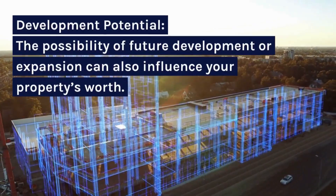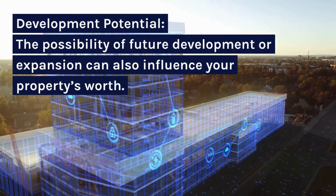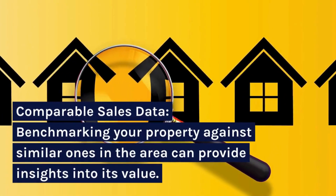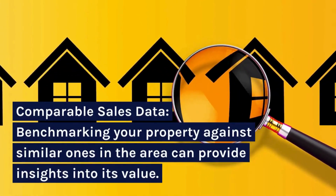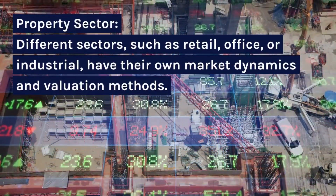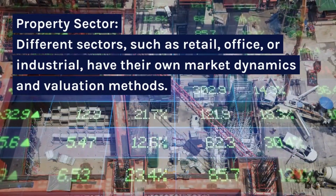Development Potential: the possibility of future development or expansion can also influence your property's worth. Comparable Sales Data: benchmarking your property against similar ones in the area can provide insights into its value. Property Sector: different sectors, such as retail, office, or industrial, have their own market dynamics and valuation methods.